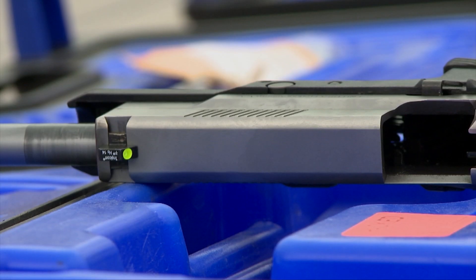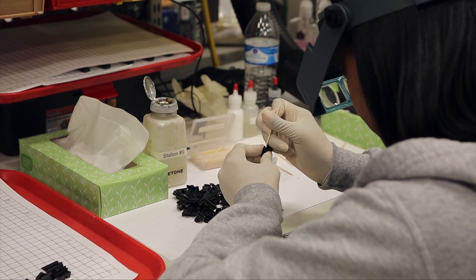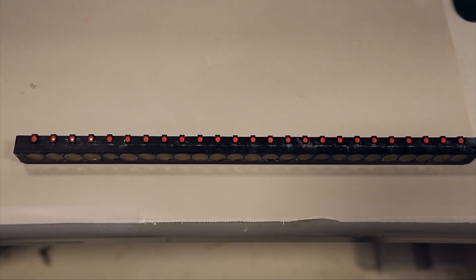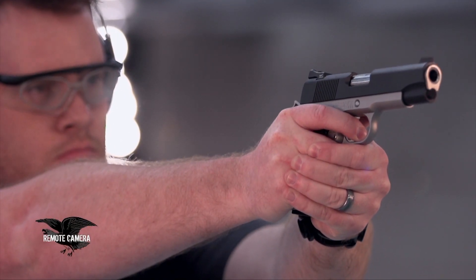While Trijicon is known for its Ruggedized Miniature Reflex, or RMR sight, and now the RMR 2, it hasn't forgotten its roots. Trijicon started off with iron sights for pistols, and now it makes some of the best tritium-powered iron sights on the market. There are a lot of advantages to having illuminated sights on your handgun. The main one is when situations are not as bright — say you're in a dark room or it's at dusk — it's not as easy to find regular steel sights. If you have the indexing points of the tritium in the rear and in the front, you can line up those sights to take a shot in those lighting scenarios.